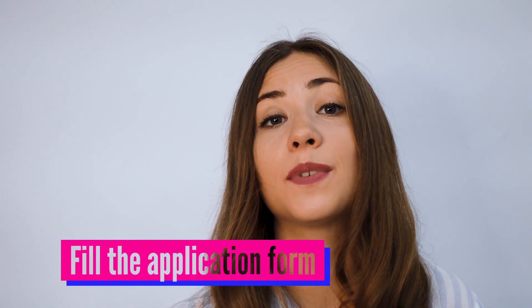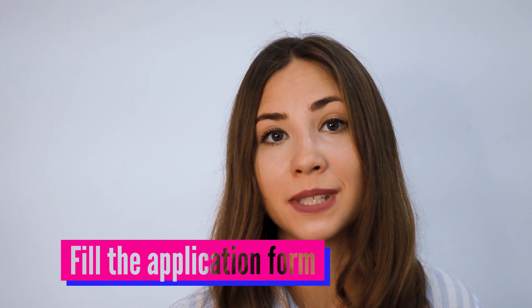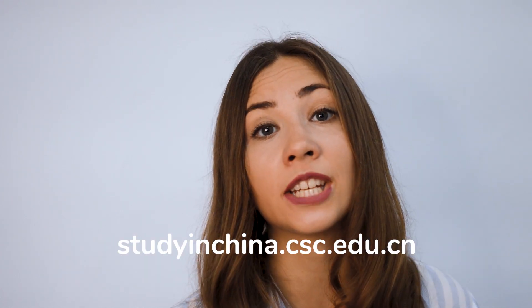Second step: fill the application form on the website www.studyingchina.csc.edu.cn. First, you have to choose a program category — type A or type B. Don't worry, I will explain the difference between those programs.